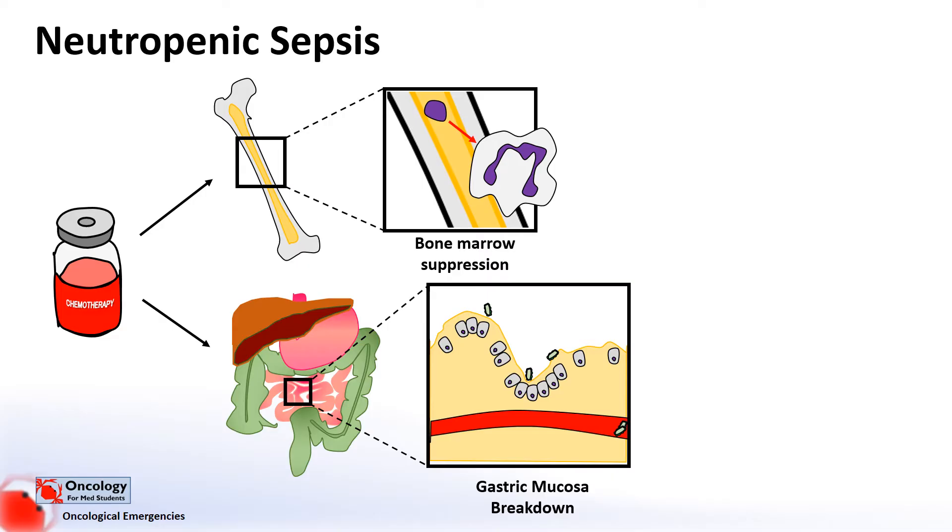In the past, the most commonly identified organisms were gram-negative bacterial infections such as Pseudomonas, but now more commonly we see gram-positive bacteria causing infections. It's thought that this might be due to the more extensive use of long lines such as PICC or Hickman lines, which are often colonized by gram-positive bacteria, or the extent of use of antibiotics in the past that targeted gram-negative bacteria.